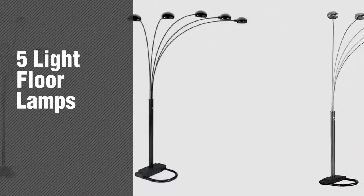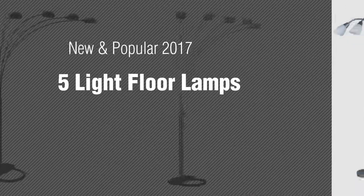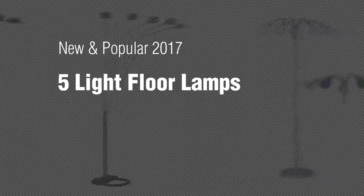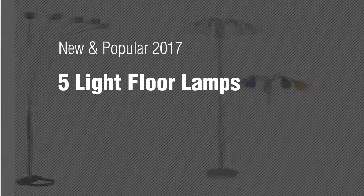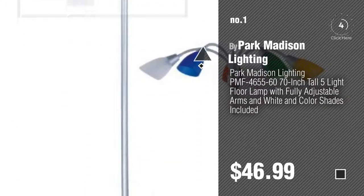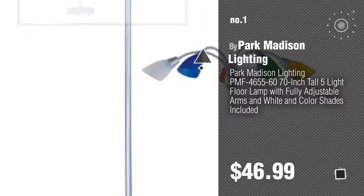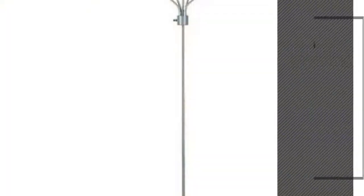If you're looking for five light floor lamps, here's a collection you've got to see — new and popular 2017 five light floor lamps. Number one, most popular, by Park Madison Lighting. Watch this video and get inspired. Number two by Your Zone.